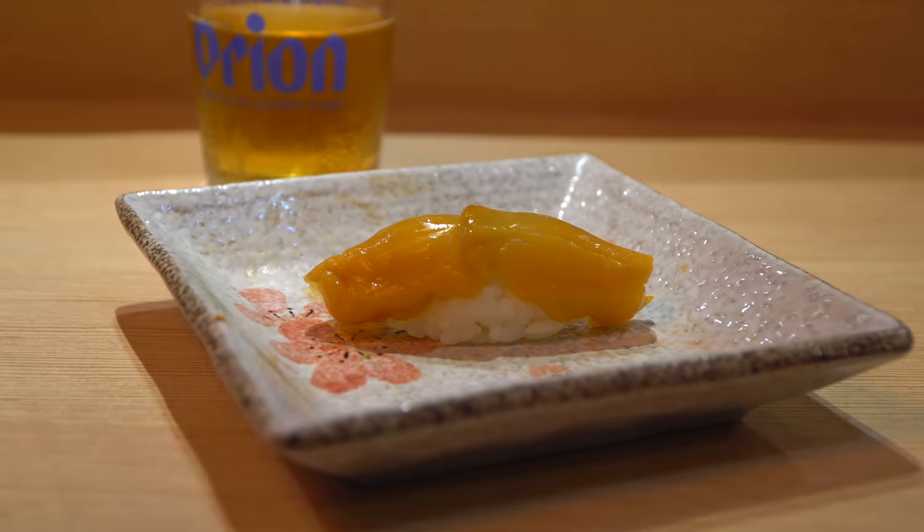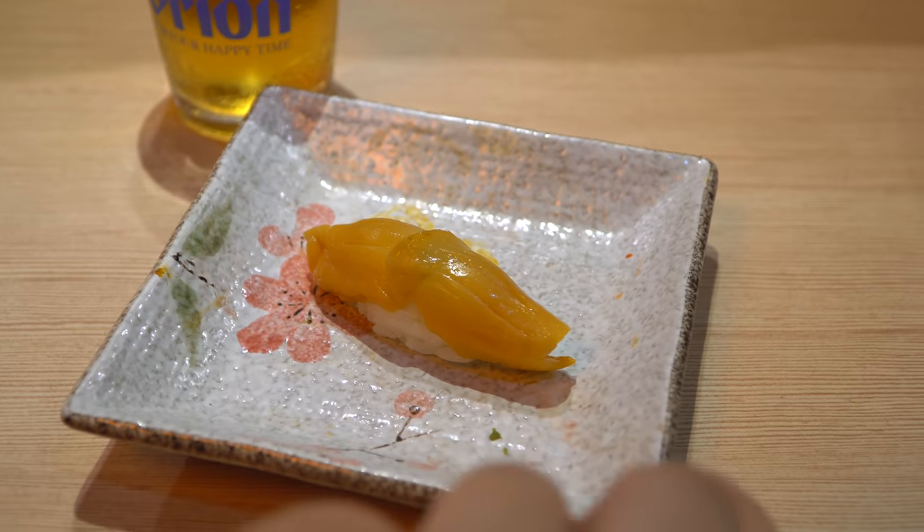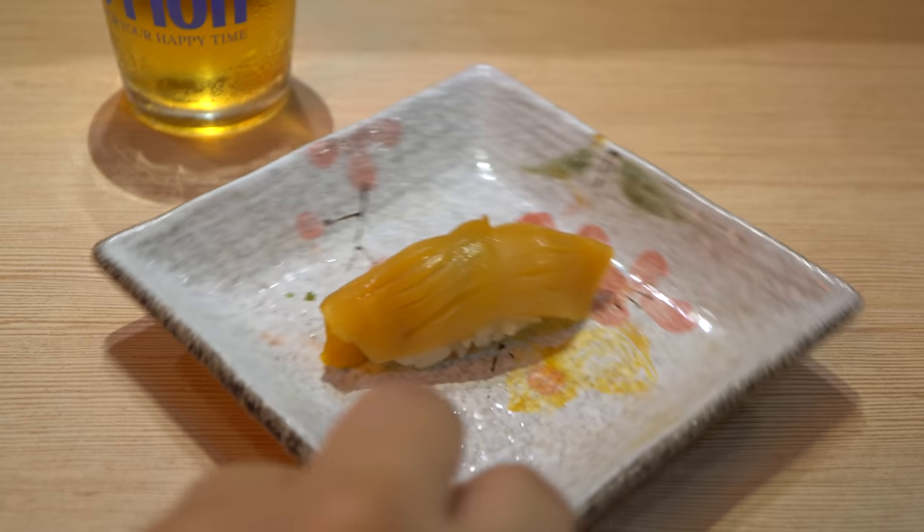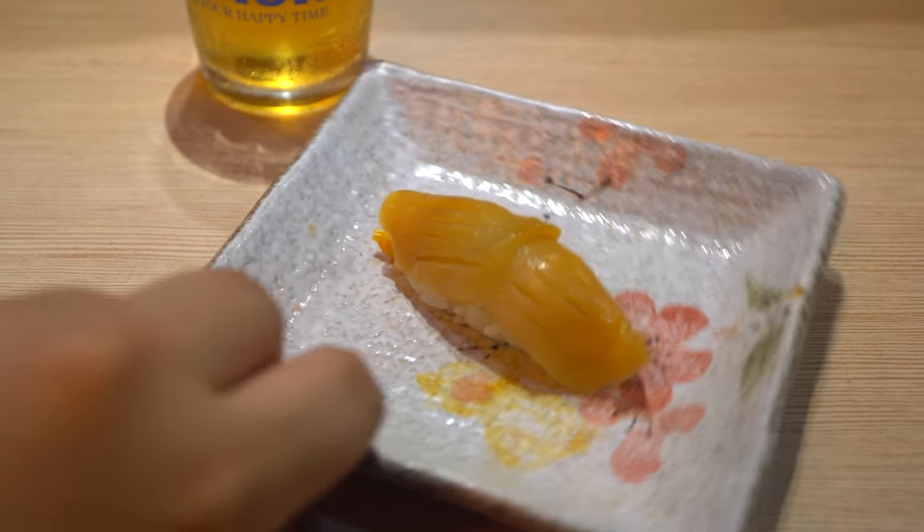We are actually skipping a few pieces here and there for the camera just to keep things concise, but they are just stuffing us full of sushi here. We've got the surf clam next — actually, quick correction — it's an arc shell. It's got a completely different texture, almost bouncy, almost chewy. It's still really good though.